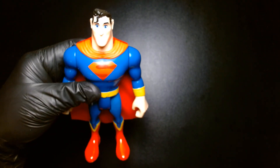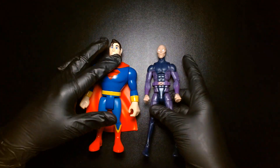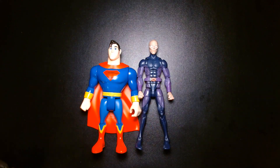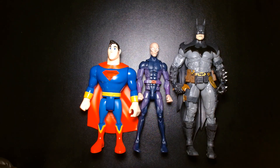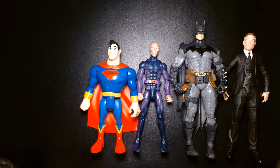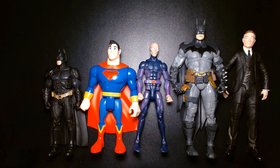Size-wise, I think he might fall in maybe 5.5 to 5.75 inches. Here he is next to a Marvel Legends 6-inch scale Darwin, a 7-inch scale McFarlane Batman, a 7-inch scale Diamond Select Alfred, and also the older Mattel Movie Masters. So there's where he falls in terms of the height lineup.